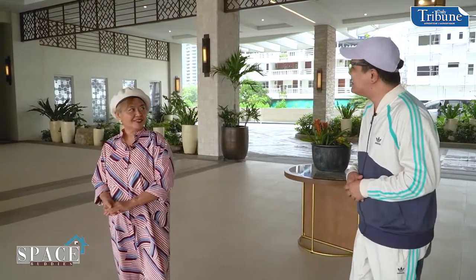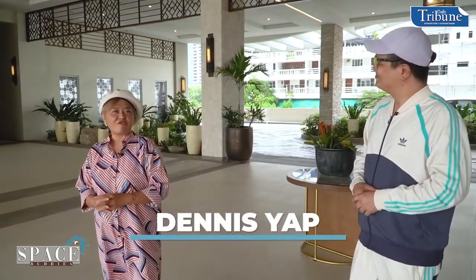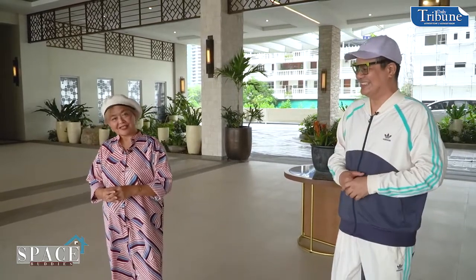Every episode, I get excited about the spaces we visit. Of course I'm excited! Let's go! Today we're going to meet Mr. Dennis Yap, our official kapitbahay for this episode — our Space Buddy.